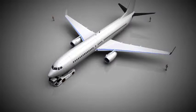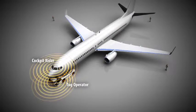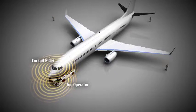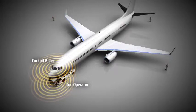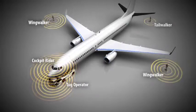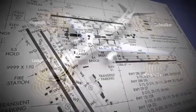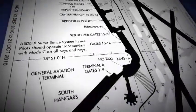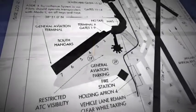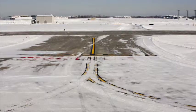A typical tow operations team will consist of the following: a tug operator who also acts as the team leader; a cockpit rider who maintains communications with air traffic control, operates the aircraft's lights, and is available to apply the aircraft's brakes only in an emergency; and wing walkers and tail walkers to ensure a clear path of movement in congested areas or into and out of hangars. All members should be intimately familiar with the airport's layout. Current airport diagrams should be present in the tug and cockpit. Be aware that surface markings and signs may be difficult to see due to weather or atmospheric conditions.